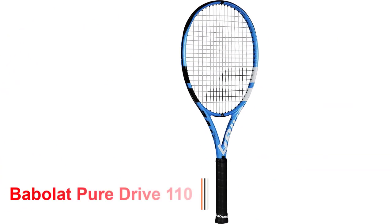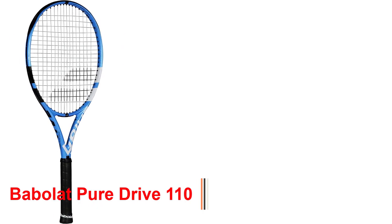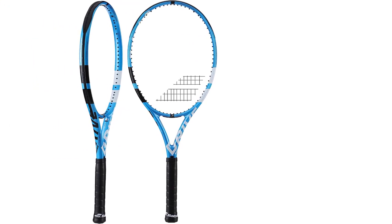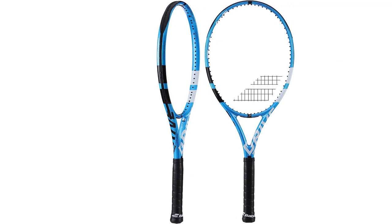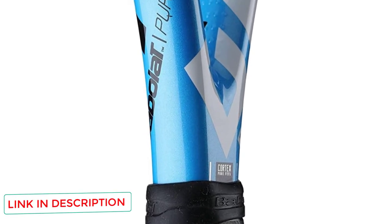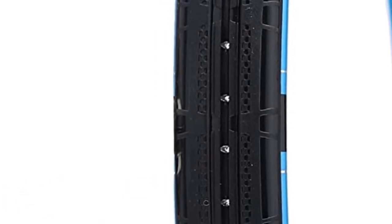Number 2: Babolat Pure Drive 110. Not every time will you see Babolat recommended for beginners. This model is an upgraded version from its predecessors, hence it's meant for more dominant and experienced players. It's designed with frame string technology that identifies the impact zone from the ball, providing you with greater power and balance. The racket has an elliptic geometric shape on the frame providing additional resistance. One of the most exciting features is the cortex dampening system that reduces vibrations when hitting the ball.